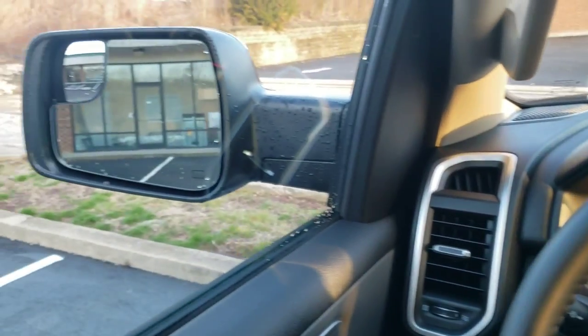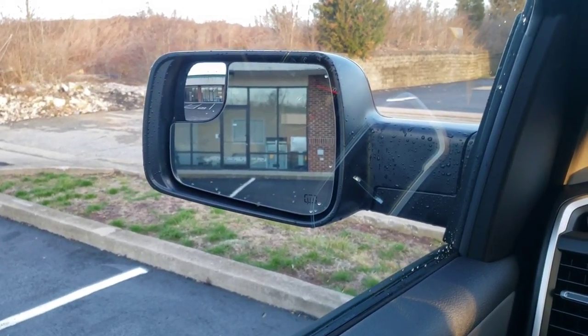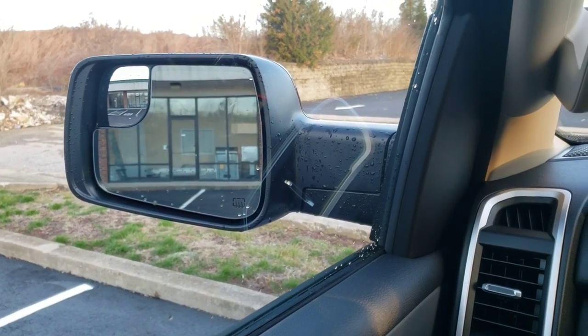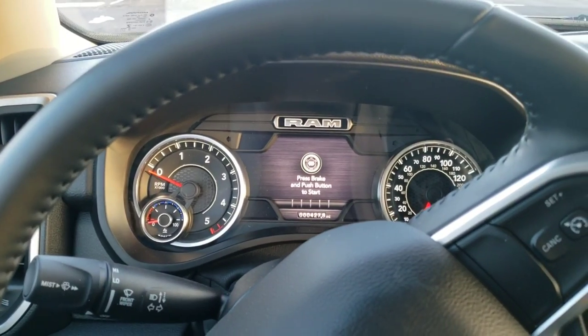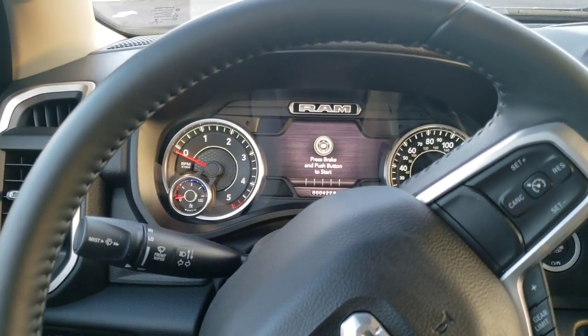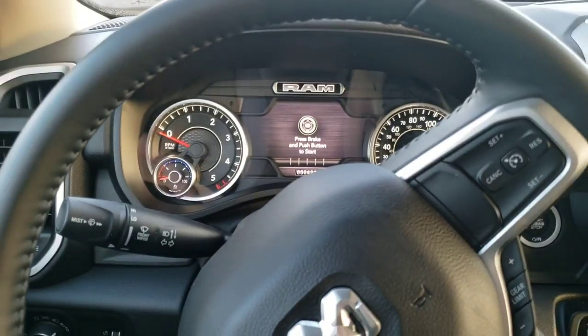Compared to the Jeep Gladiator mirrors I complained about before, these mirrors are so much better — I can actually adjust them to see everything I need to see. They also have the power-folding feature, so if you get into a tight spot you can hit a button and both mirrors fold into the door. You've got all kinds of programmable information on your screen too. Bottom line: so far I'm really happy with this truck. I think it's a great truck, and the diesel engine is going to be great once it gets a nice tune.